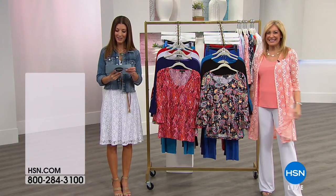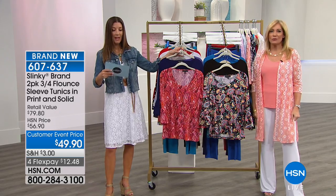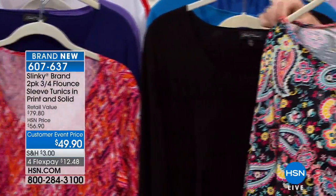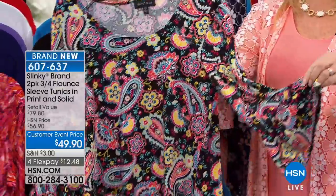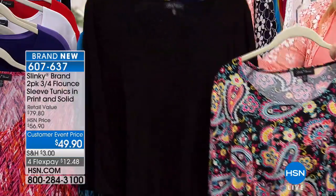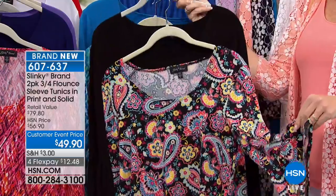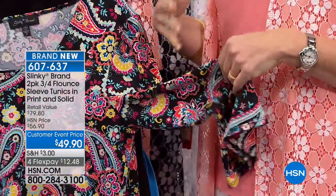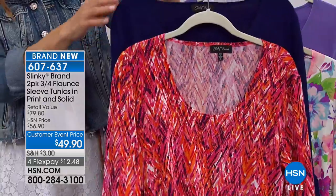Up next, it's our two-pack of tunics. You love the Slinky two packs. If purchased separately at retail you'd spend about $40 each — we're giving you two for $49.90. Four flexible payments today, less than $12.50 each. Here's how it works: you're getting one solid and one print in your most beloved silhouette — the tunic length at 28 inches. You get the most fabulous sleeve detail of the season — the beautiful bell sleeve. So much fun, it gives a boho chic look. You get one print and one solid and Jackie puts them together for you.